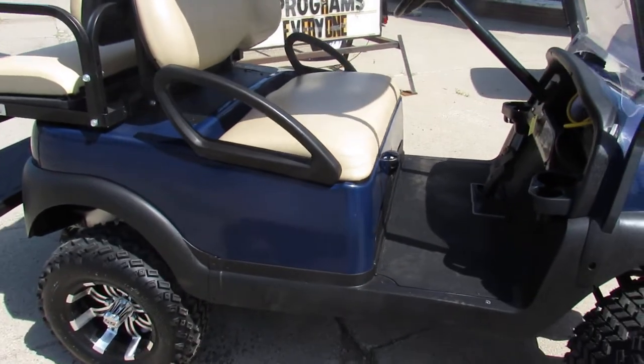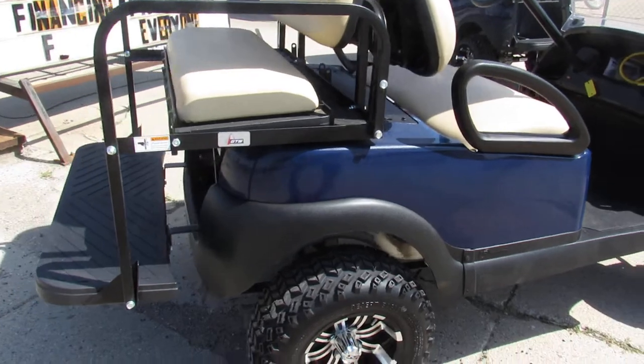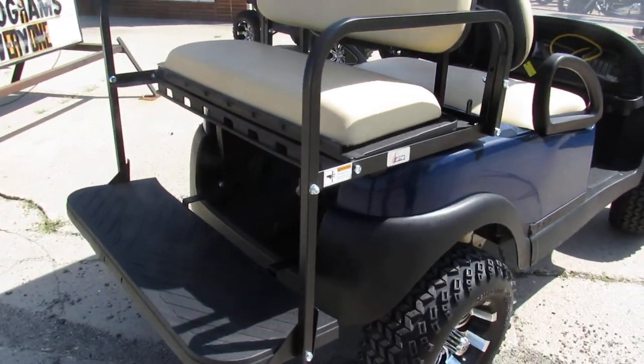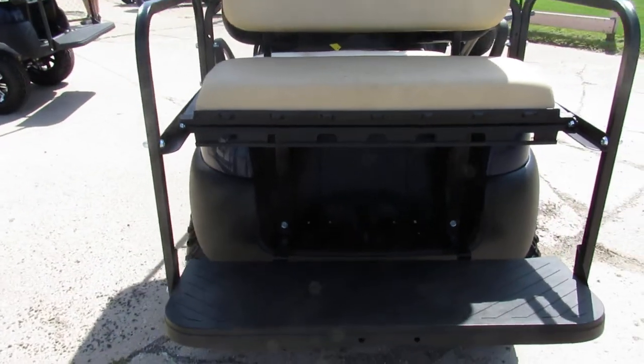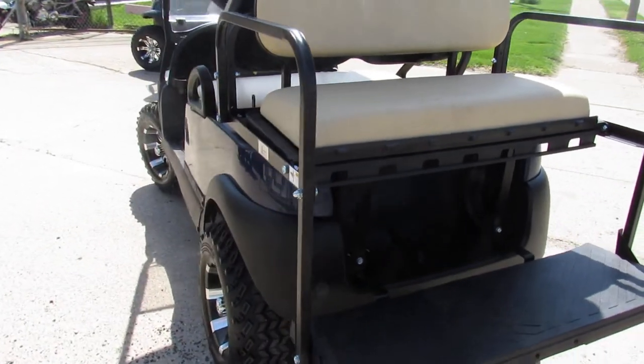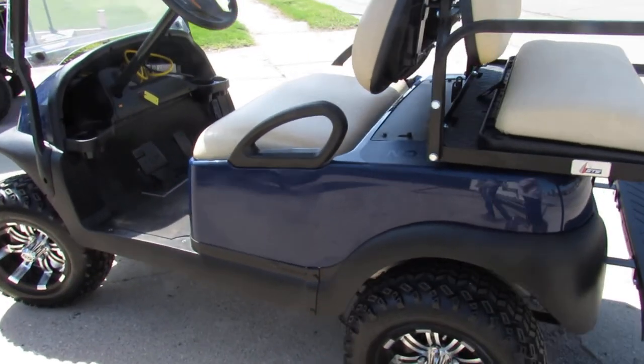Hard to find color, deep cobalt blue paint, thousands of dollars in extras. You got a 48 volt electric cart here, charger, batteries are testing good. 4 seater, comes with a roof, brand new lift, brand new SXS rims, brand new tires and a rear seat.